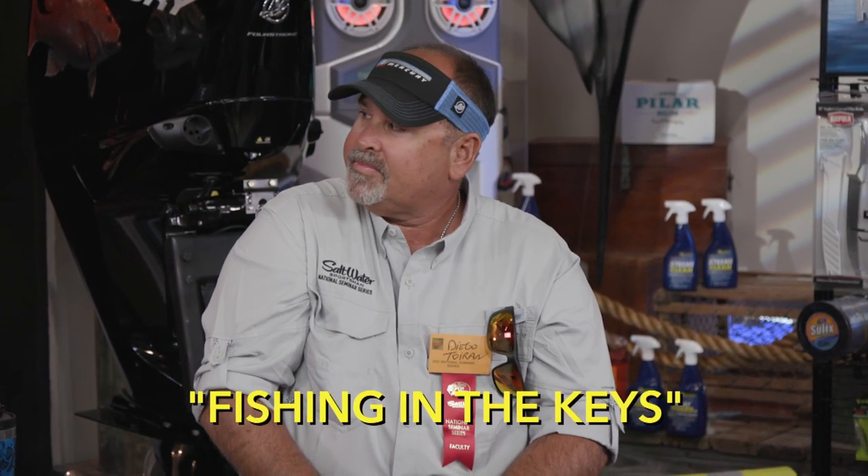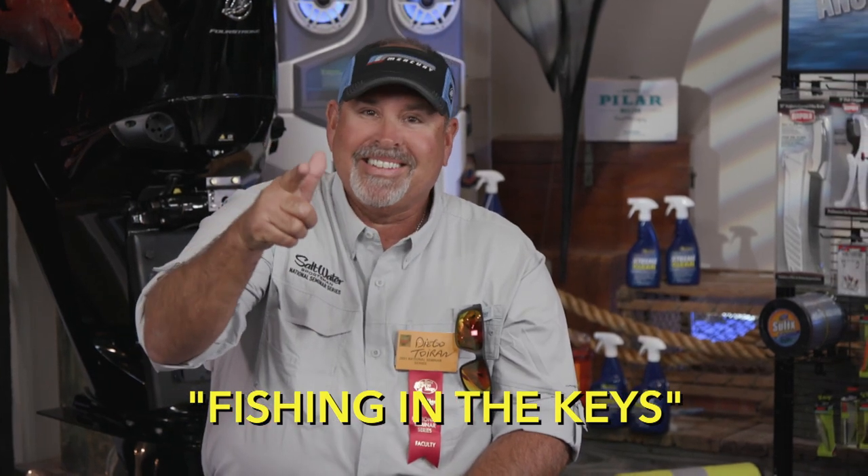The gentleman to my left, a fellow Mako owner out of Key West, started his early career commercial fishing for bottom fish. He's also a television host — his series is called Pescando en los Cayos. That's Diego Toy Ram. Next to him, the one and only Harry Vernon III, and at the end, my longtime friend out of Key West, Captain Mark Schmidt. Between these three individuals, they have accounted for a ton of bottom fish.